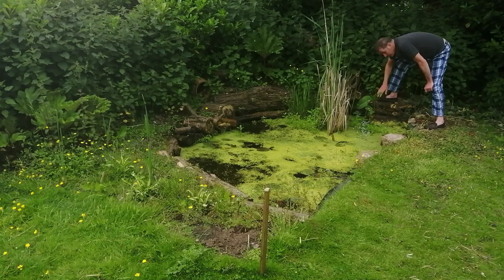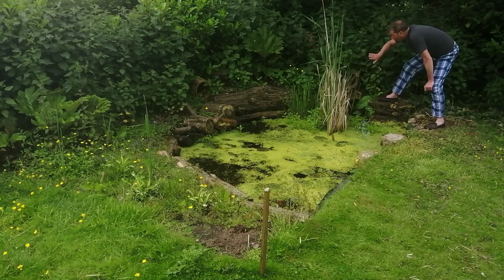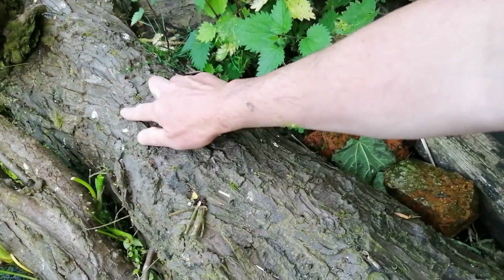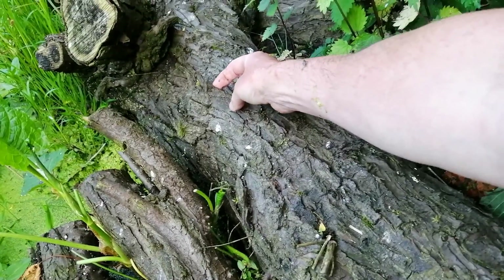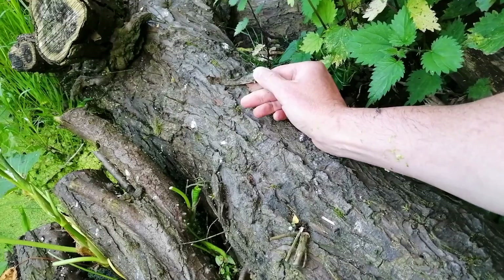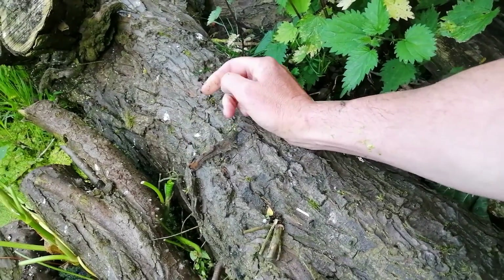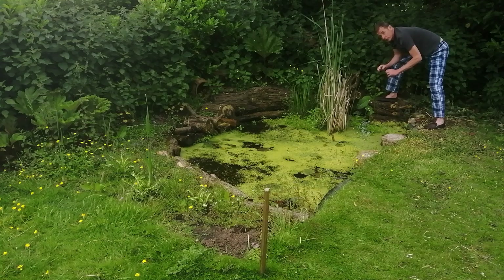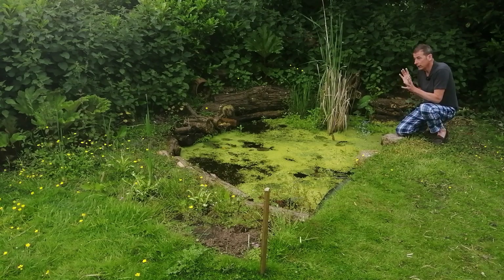The bark of these logs, which provides a retaining wall for the soil, is a further different type of environment. As it rots down, lots of different insects, fungi, invertebrates, and bacteria will start to inhabit it, and you have true biodiversity — providing something for every level of the food chain.